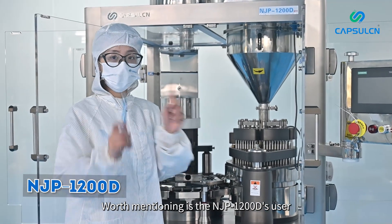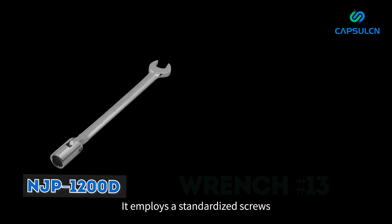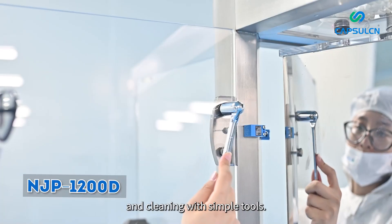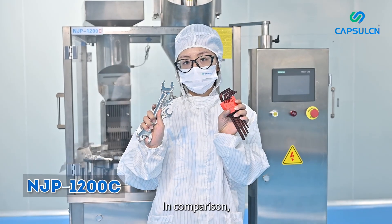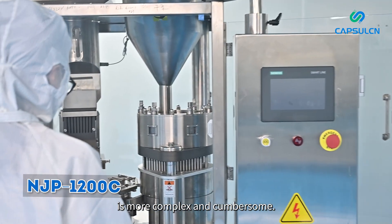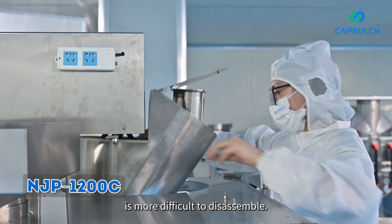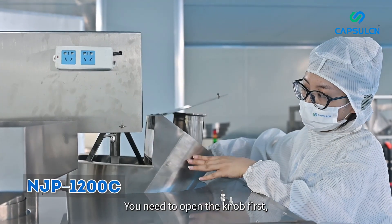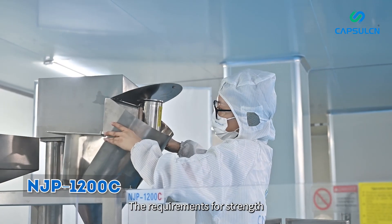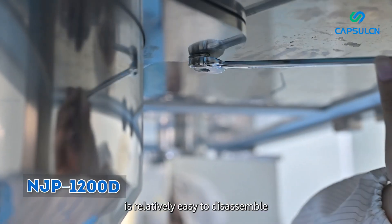Worth mentioning is the NJP 1200D's user-friendly design for maintenance convenience. It employs standardized screws for fixing molds and components, allowing for easy disassembly and cleaning with simple tools. In comparison, the NJP 1200C's disassembly process is more complex and cumbersome. The powder-filling hopper on the 1200C is more difficult to disassemble — you need to open the knob first, move the capsule hopper open, and then clean the whole thing, requiring relatively high strength and experience. The 1200D design is relatively easy to disassemble and can be cleaned by simply opening the buckle.